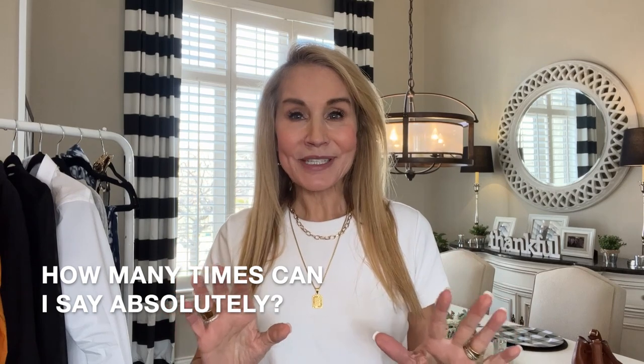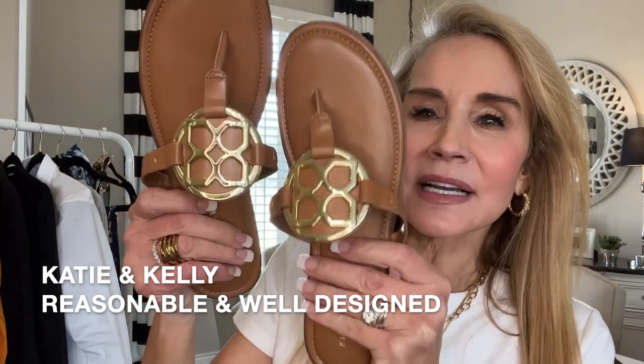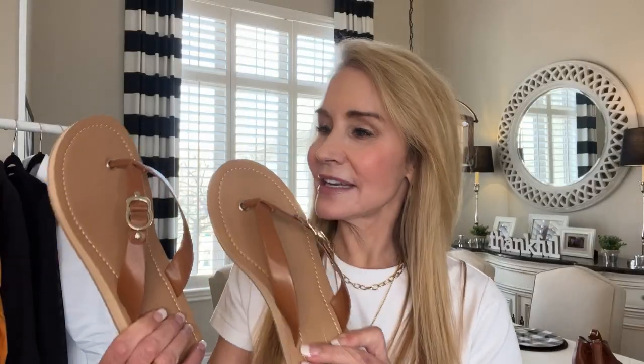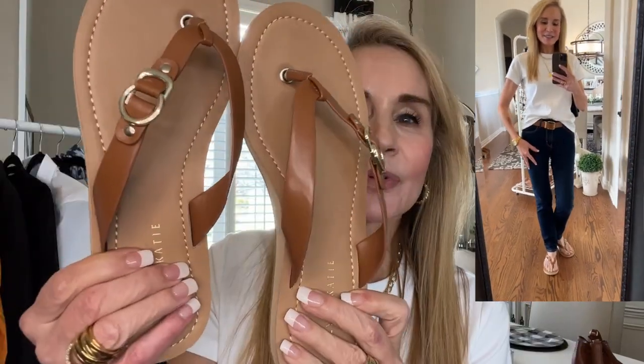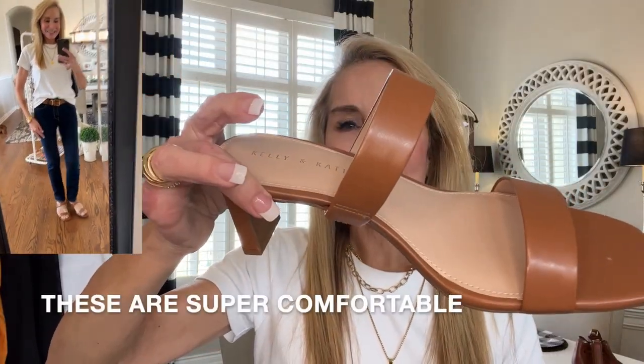Let me show you some of the shoes I purchased. I absolutely love these shoes — these are the Kate and Katie brand from DSW. I love the cognac color and all the gold bling on it. They're flat, which makes them very comfortable, and they're fantastic to throw on with jeans or shorts when you're going out shopping. This color tends to elongate our legs because it blends in with our feet. I love the cute little gold details — just a perfect sandal when you want to be comfortable yet stylish.